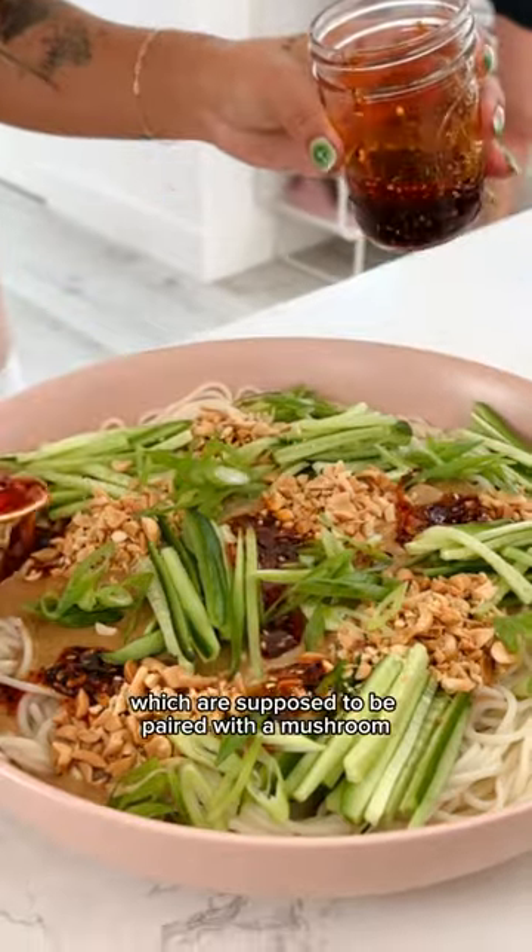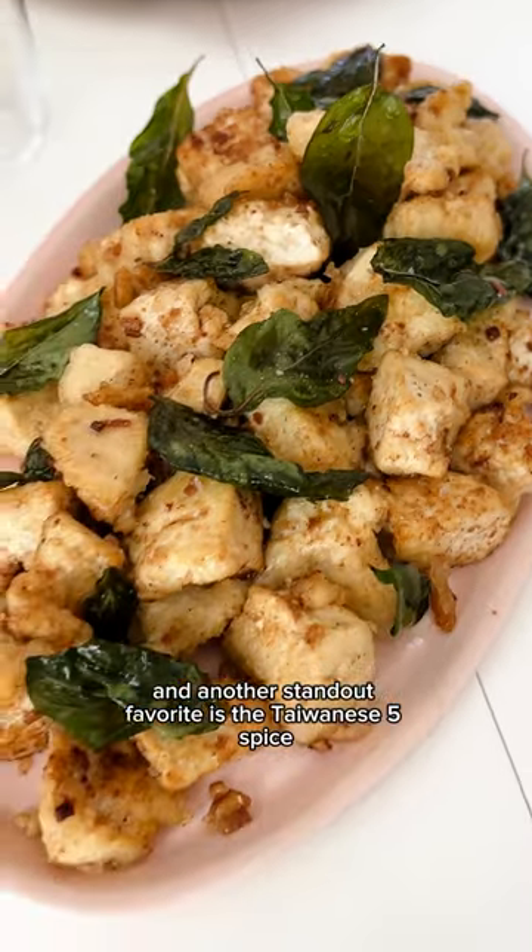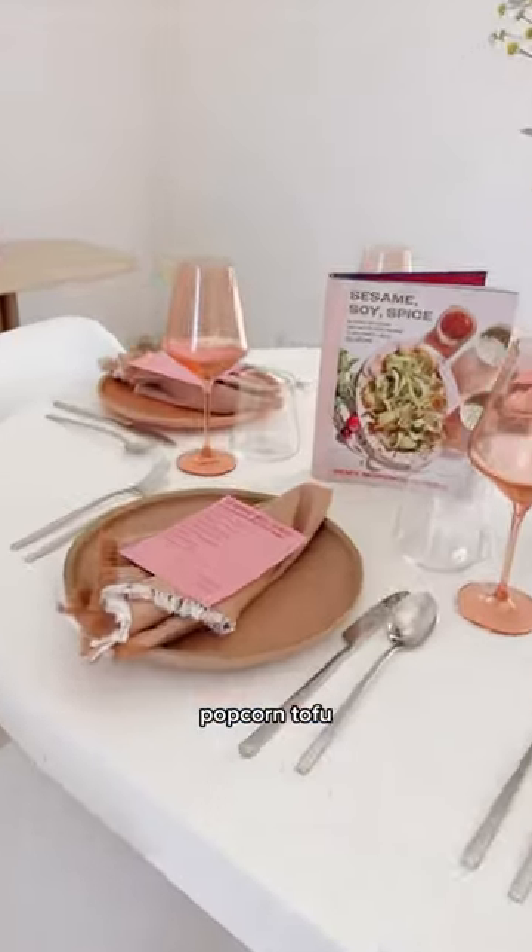Next we have cucumber sesame noodles, which are supposed to be paired with a mushroom walnut topping, but I completely forgot about that. And another standout favorite is the Taiwanese five-spice popcorn tofu.